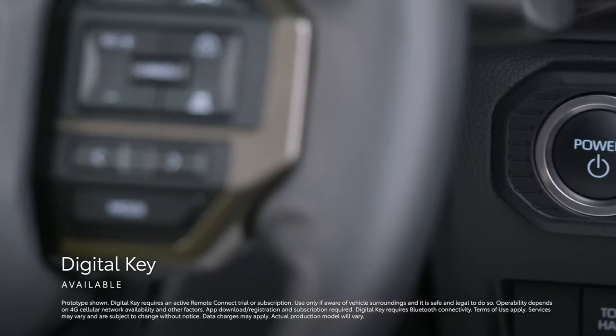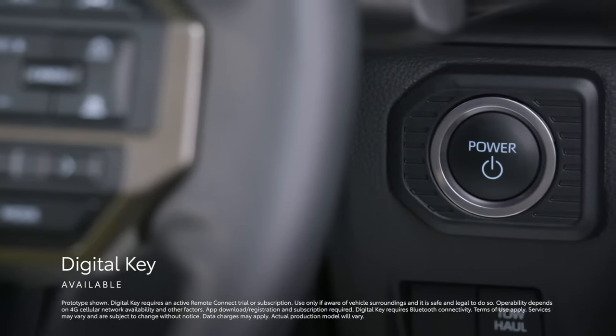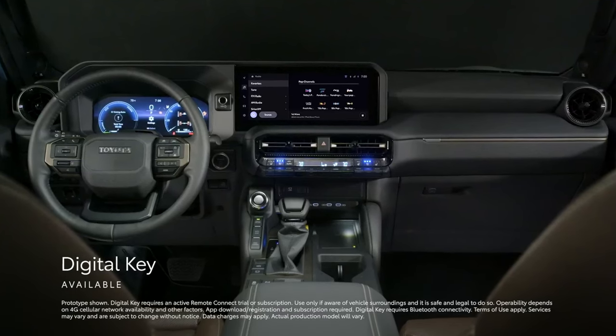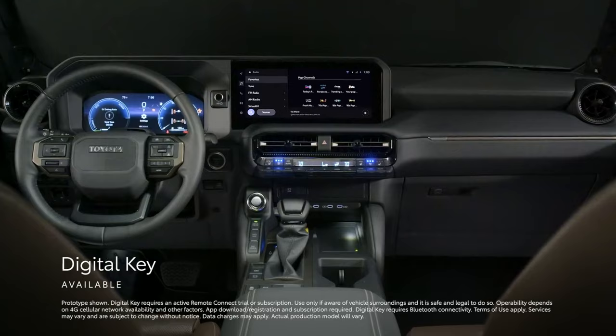For even more convenience, an active remote connect trial or subscription gives owners access to the available digital key, enabling them to use their smartphone to lock, unlock, and start the vehicle, and share access with an approved list of drivers through the Toyota app.